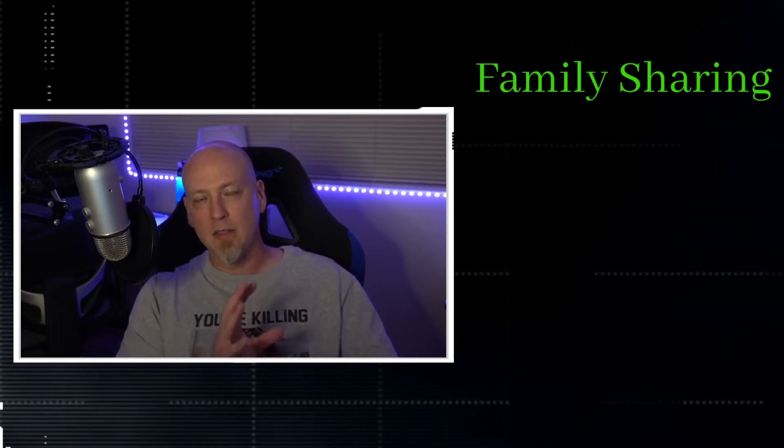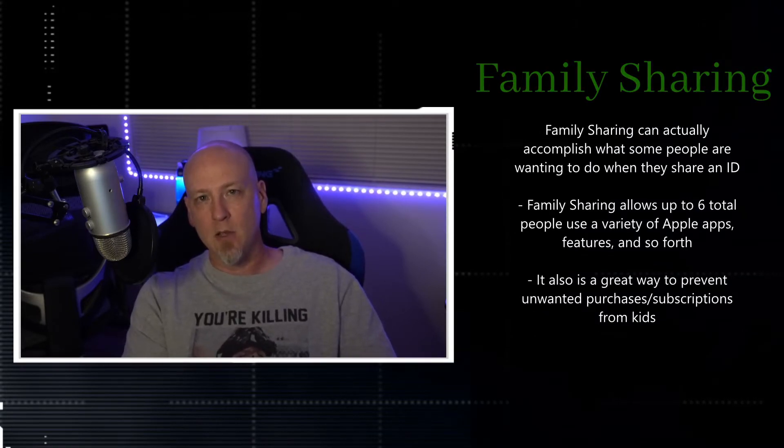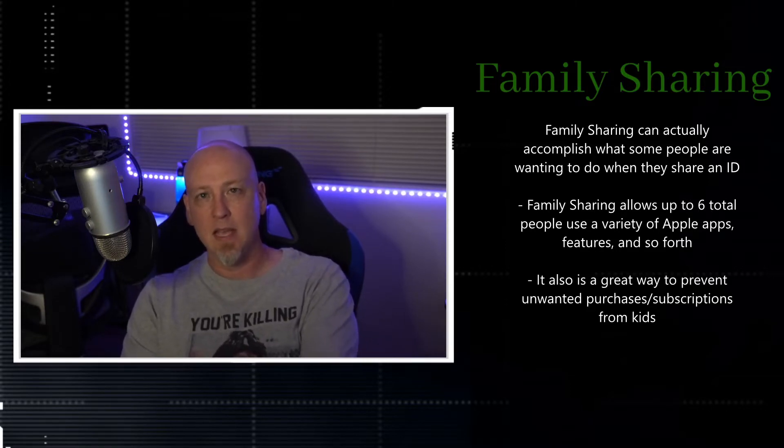It turns out that family sharing is actually a way to get the exact same results from what you're trying to do. Family sharing allows you to create a family unit and let up to six people within a family group share purchases, Apple Music subscriptions, iCloud storage, and pretty much everything you want to share — while everyone still uses their own Apple IDs.